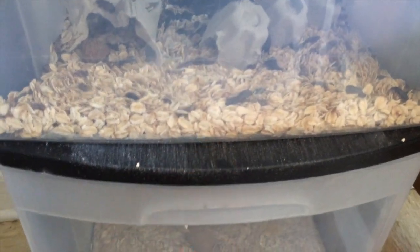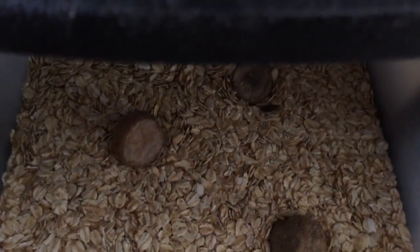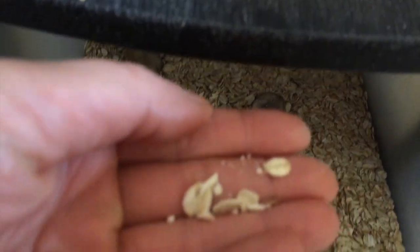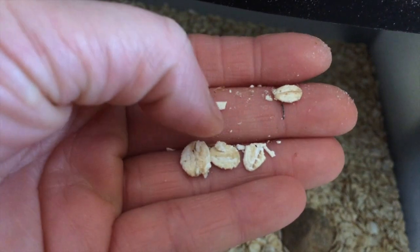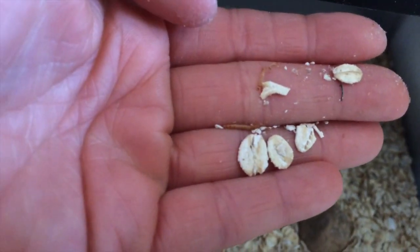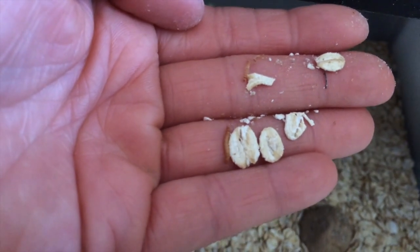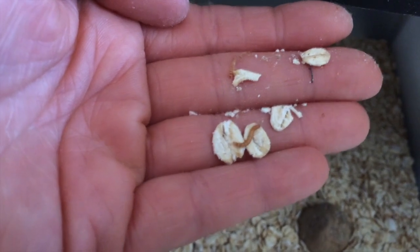This drawer has a screen on the bottom so that when they lay eggs, the eggs drop right down into the drawer below. This is what we're raising as food for the chickens — mealworms. They're still pretty little, but we'll mature them out and feed them to the chickens. That right there is protein. All it takes is a little bit of oatmeal and potatoes.